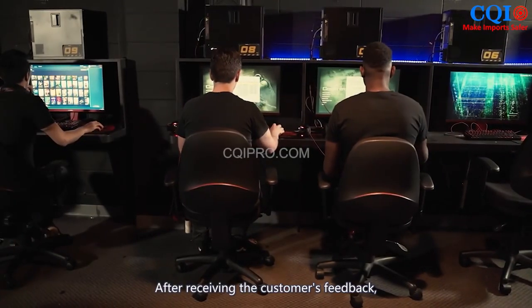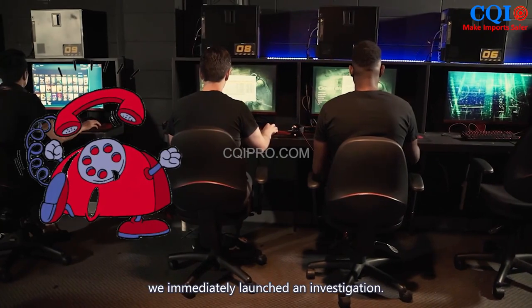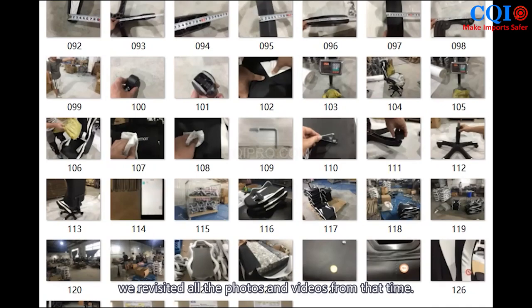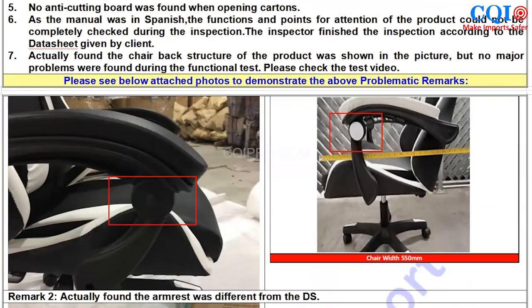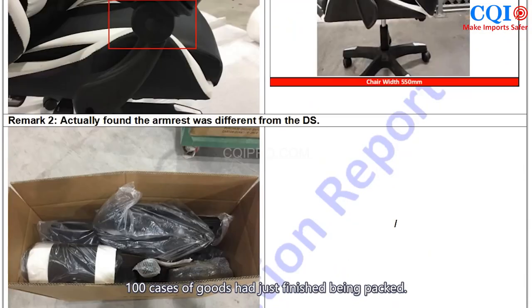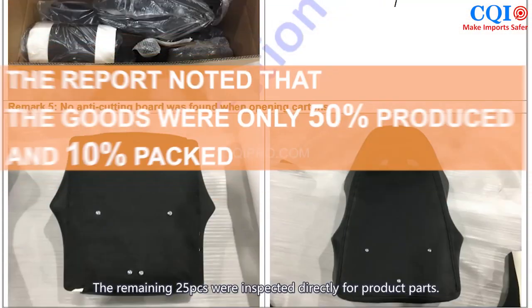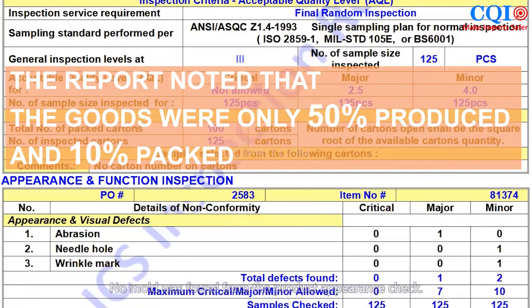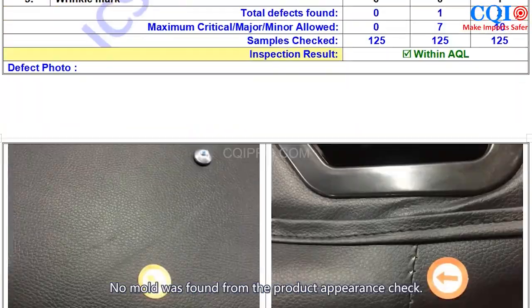After receiving the customer's feedback, we immediately launched an investigation. First, we revisited all the photos and videos from the inspection. When the inspector arrived at the factory on September 9, 100 cases of goods had just finished being packed. The remaining 25 pieces were inspected directly for product parts, and no mold was found from the product appearance check.